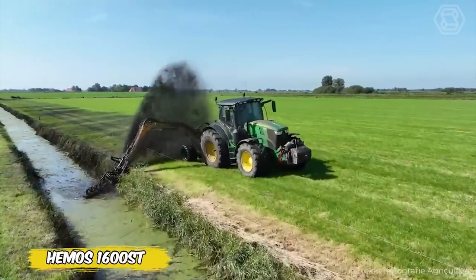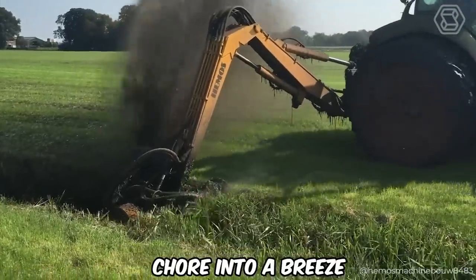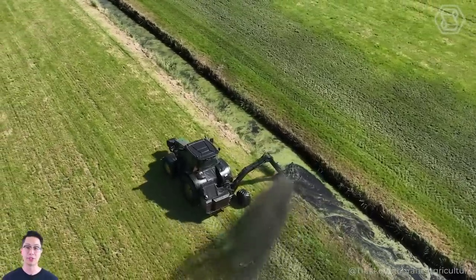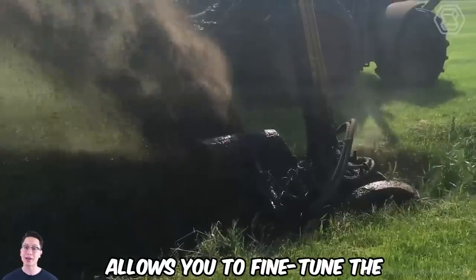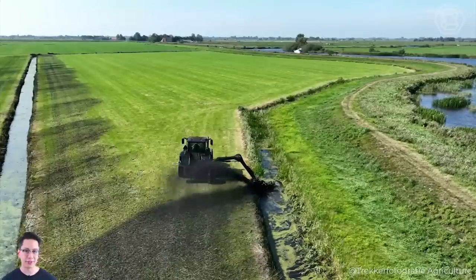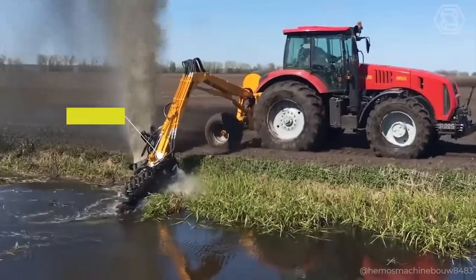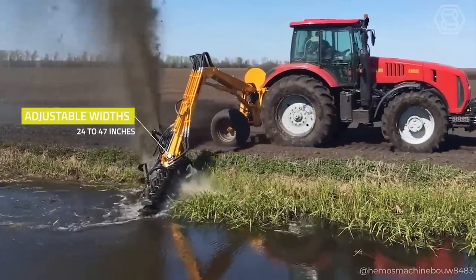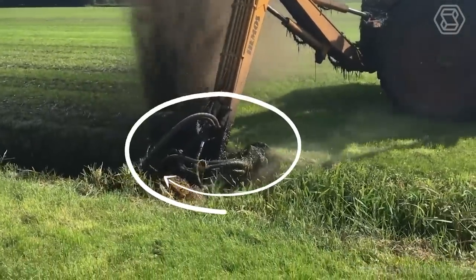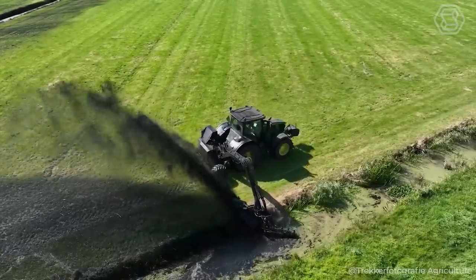Meet the HEMOS 1600ST, your new ally in the fight to keep your ditches clean. This cleaner turns a chore into a breeze, using the power of water to clear vegetation and specialized star rollers to prevent stagnant water. The ability to choose the number of rollers allows you to fine-tune the machine to fit any requirement. You can also control the waste output by spreading it on the ground or stacking it neatly along the slope. The tool features adjustable widths from 24 to 47 inches, a hydraulic spreader, and a convenient transport mechanism with 180-degree swivel casters. The HEMOS 1600ST makes ditch maintenance simple and efficient, providing the perfect solution for any task.